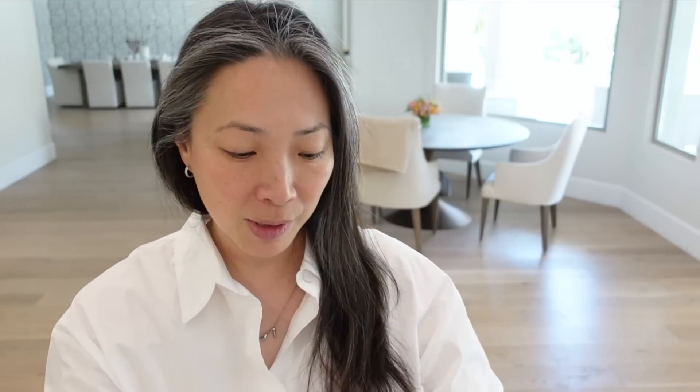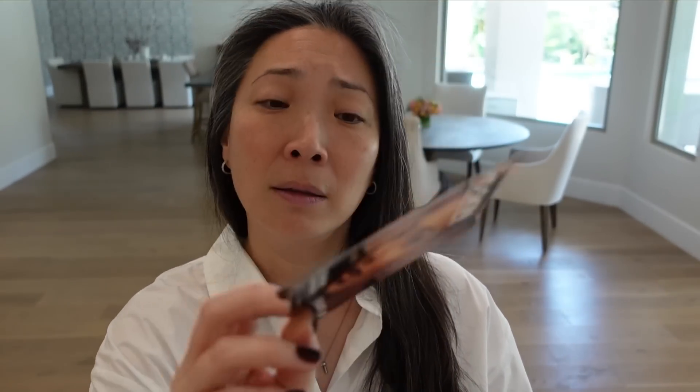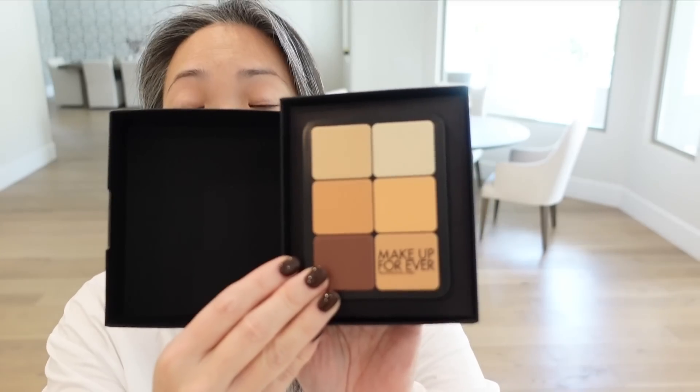I'm going to start with this little guy right here. Something from Makeup Forever — it's like black on black packaging. I think this is maybe the second PR package I've gotten from them. They sent the HD Skin Sculpting Palette. I was eyeing this for the VIB sale and really wanted to get it, but it's really something for makeup artists so I didn't pick it up. I'm so glad they sent it — now I can play.